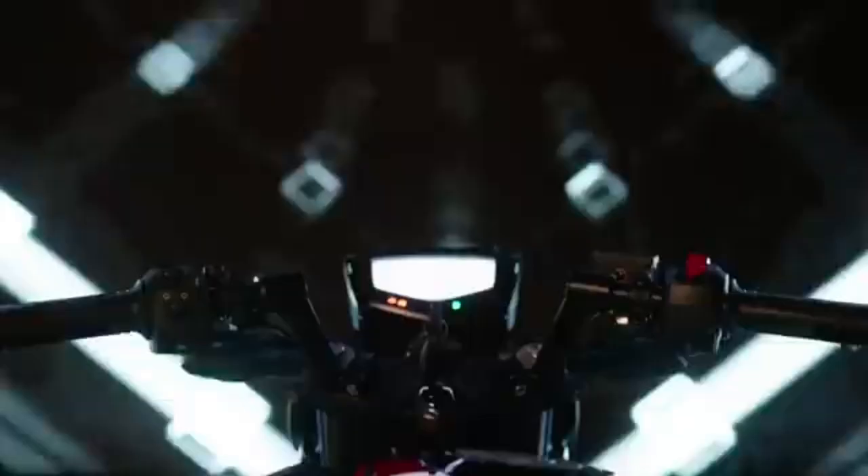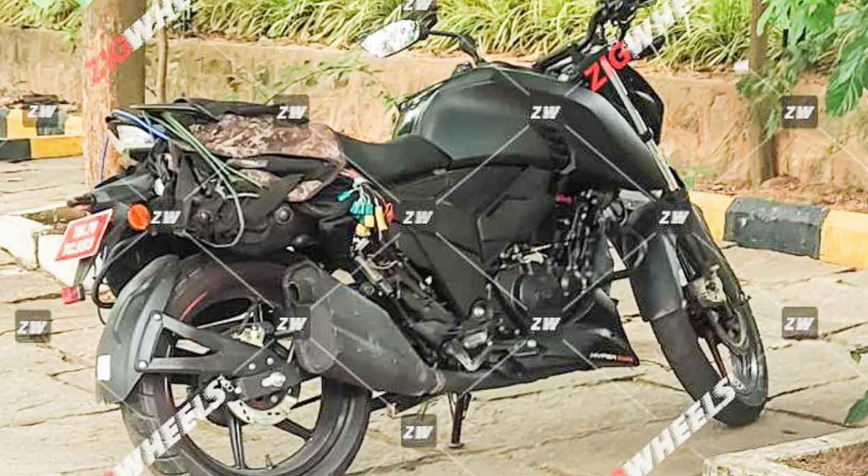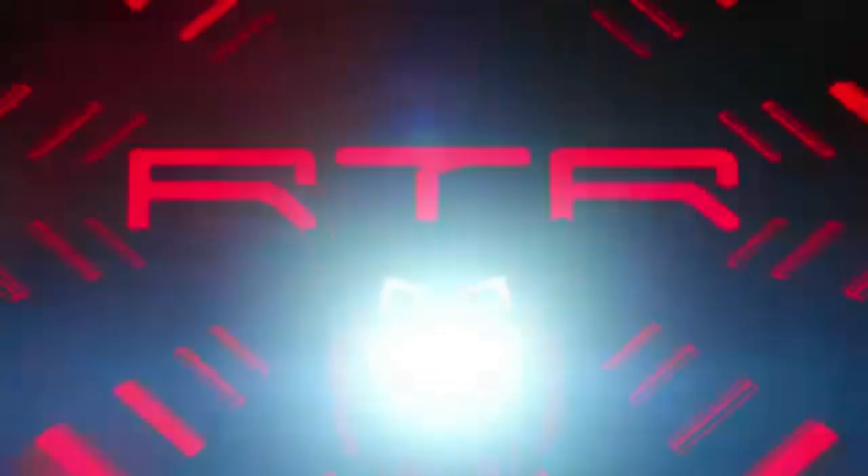Welcome to Bikes204T. I'm going to tell you about the Apache 164 with 2023 model leaked images. I'm going to cover the features, the pricing, and the increase of the bike.